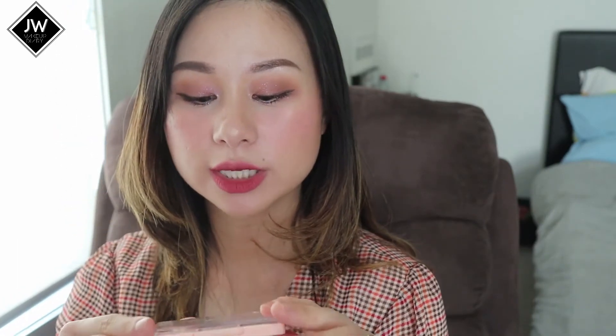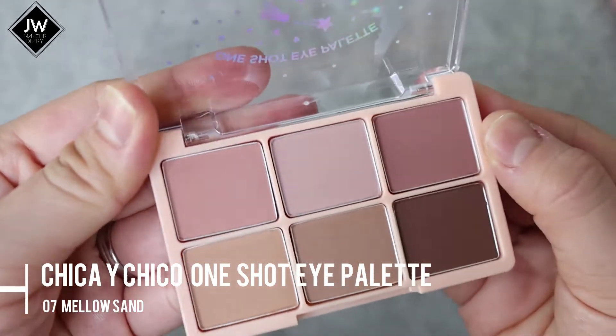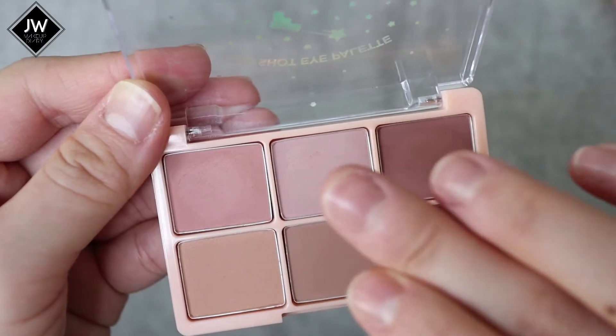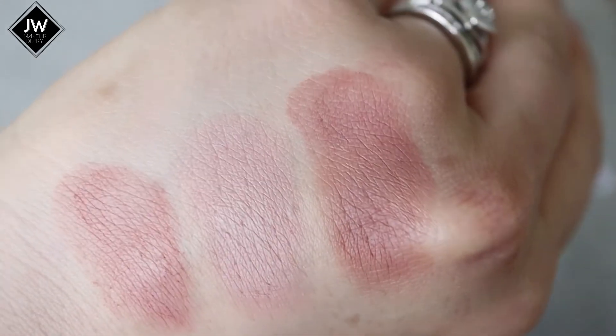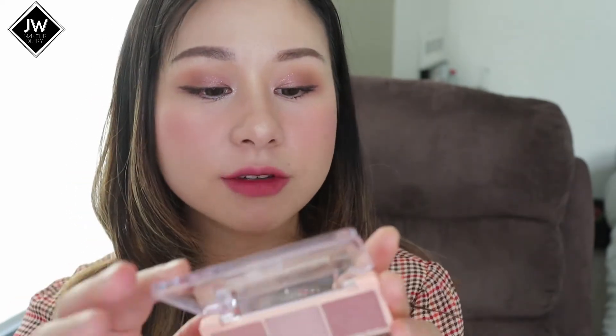For my eyeshadow I used the Chica Ichiko One Shot Eye Palette in the shade Mellow Sand, number 7. It has all pretty pinkish nude shades and I love it because it's all matte — no shimmer shades. If you're not into matte, maybe this isn't for you, but I really love it. I wouldn't say it's as pigmented as western eyeshadows, but it's a pretty decent palette for a Korean brand. It gives a nice matte eyeshadow look, it's buildable, and has a little fallout but not much — you can easily brush it off.